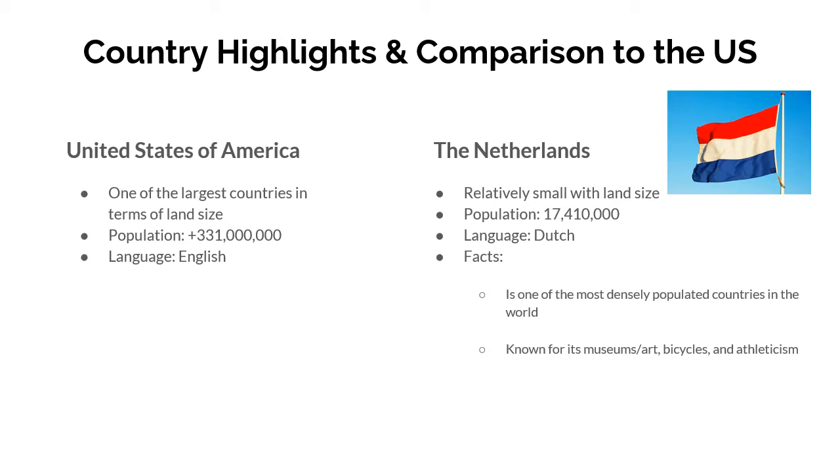Some facts about the Netherlands: it is one of the most densely populated countries in the world. Going back to its land size and population, 17 million plus is a pretty big amount for the size of the Netherlands. It is really packed in their country. Things it is known for include its museums, art, and artists — Vermeer and Van Gogh were actually both from this country. The Netherlands is also known for bicycles and athleticism, as many citizens bike, swim, or do some sort of physical activity.